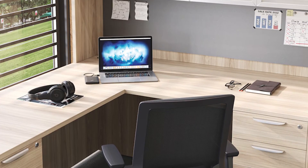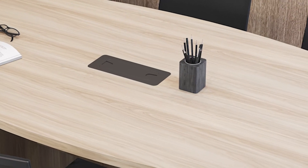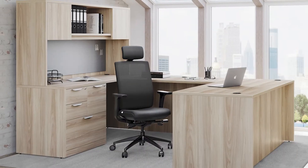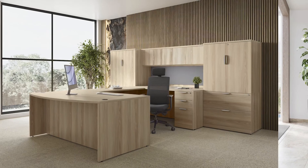Impeccable attention to detail is at the core of our design philosophy. From the intricate hardware to the premium-grade laminate work surfaces, every element is carefully selected to ensure lasting durability and hassle-free usage.